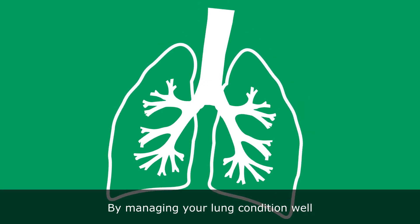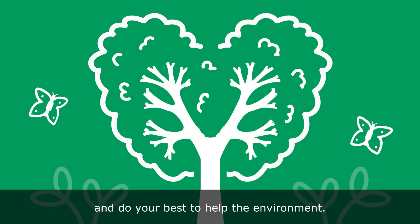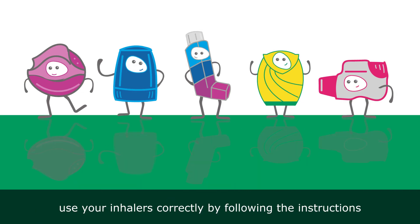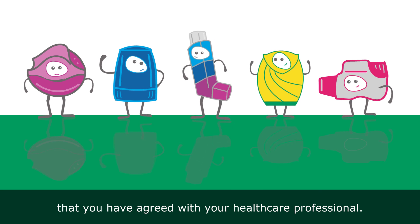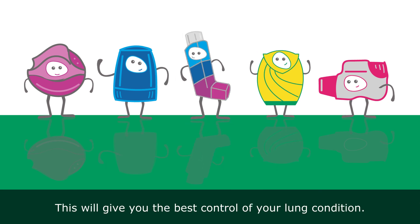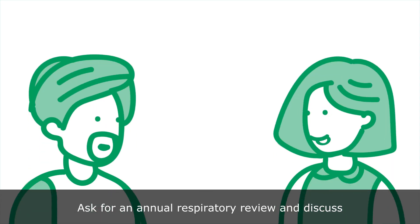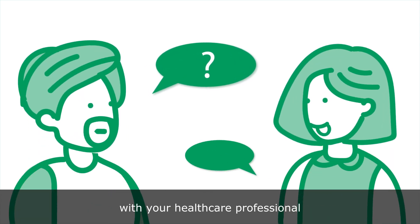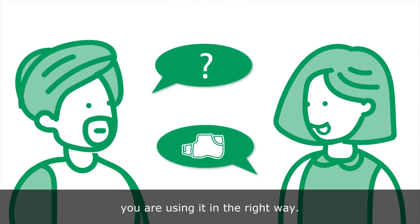By managing your lung condition well, you can feel your best and do your best to help the environment. And here's how. Use your inhalers correctly by following the instructions that you've agreed with your healthcare professional. This will give you the best control of your lung condition.